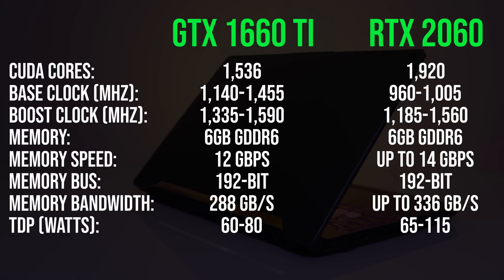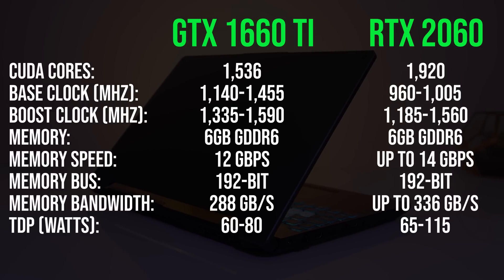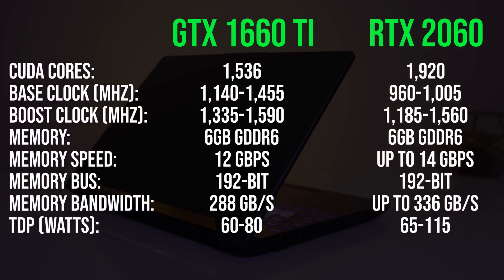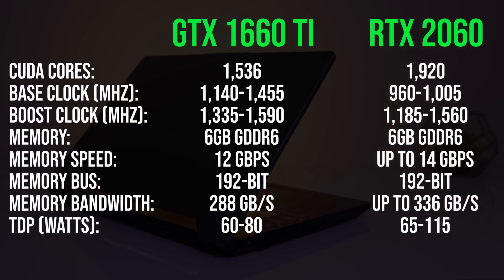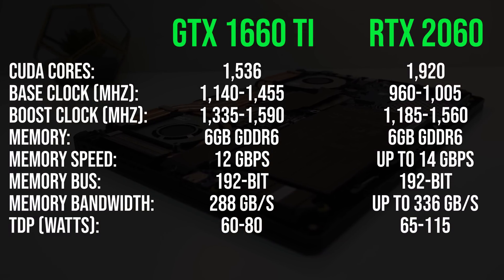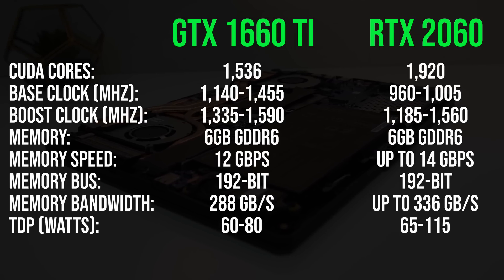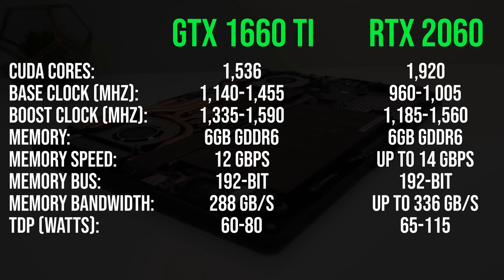Let's start with the spec differences. The RTX 2060 has 25% more CUDA cores than the 1660 Ti, however the 1660 Ti is capable of higher base and boost clock speeds. Both graphics have 6GB of GDDR6 memory, however the 2060's is a bit faster. The power limits of both graphics also differ a bit and this will impact performance.